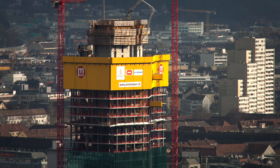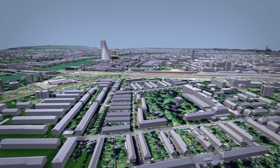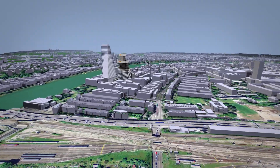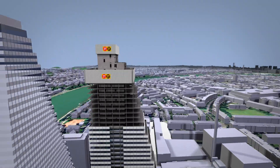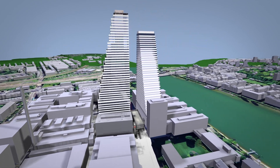After the Prime Tower in Zurich and the Roche Tower in Basel — previously the tallest buildings in Switzerland — high-rise specialist Marti is now building Roche Tower 2: the tallest building in Switzerland, with 50 floors and a height of 205 meters.